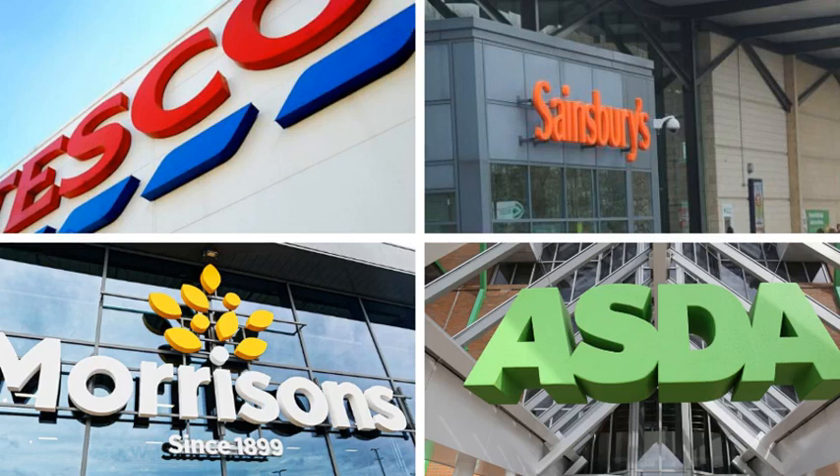The Which? shopping trolley used in the analysis included bread, crisps, butter, cheese, cleaning products, pet food, soft drinks, and other everyday items.